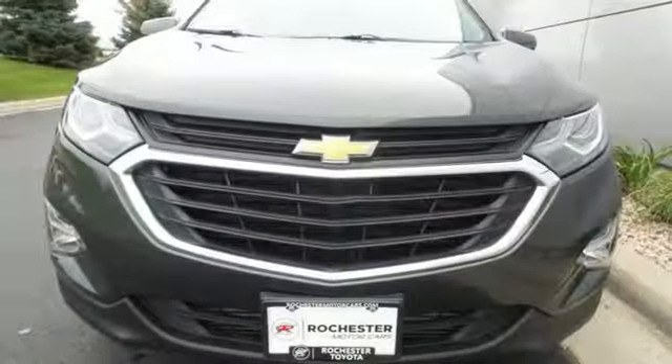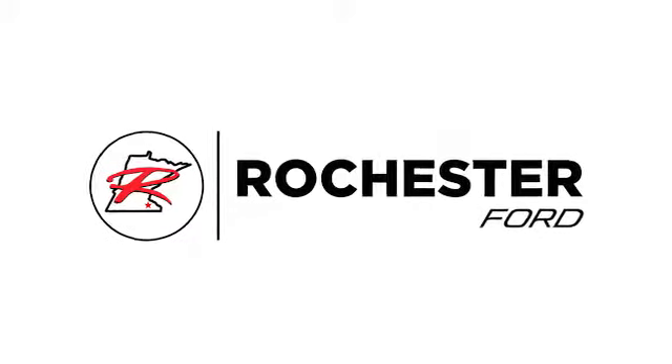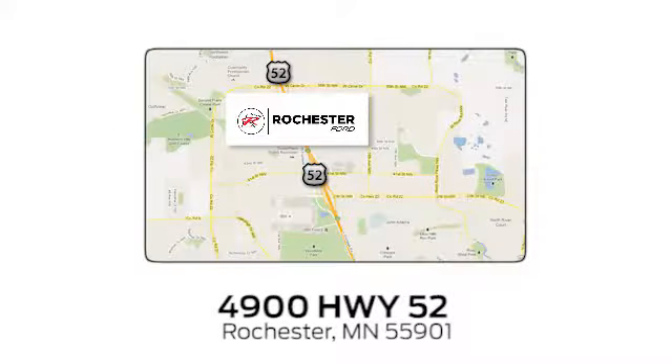Don't miss out on your best road trip buddy. Test drive this Equinox today. Experience the difference at Rochester Ford. We're conveniently located between 41st Street and 55th Street Northwest on Highway 52 in Rochester, Minnesota.